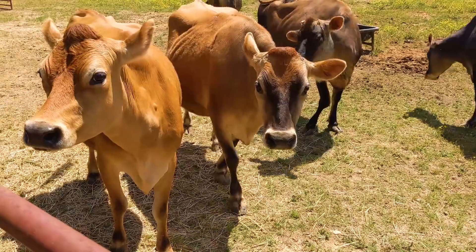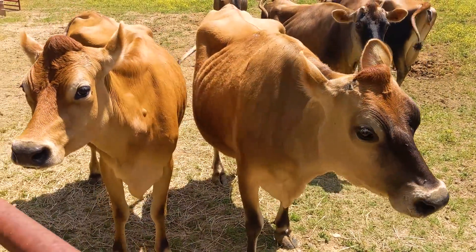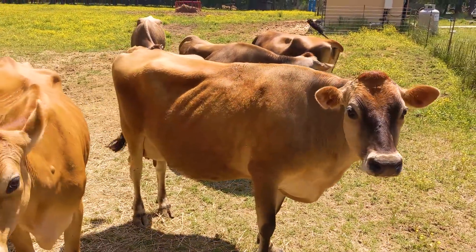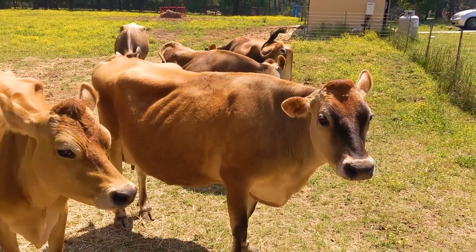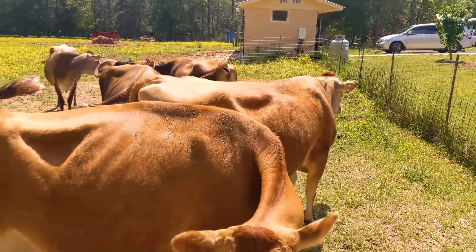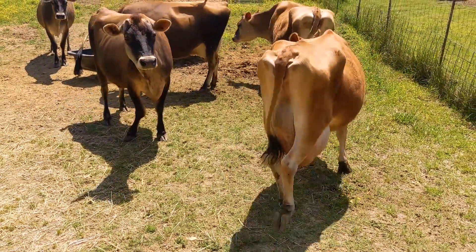A little Pavlov's dog going on here — the girls heard the grain. They're happy! We've got water up here, hay storage too. Nice to see this working and running off their solar system. They do not have a power bill here except an equipment charge of about $30 to $40 a month.